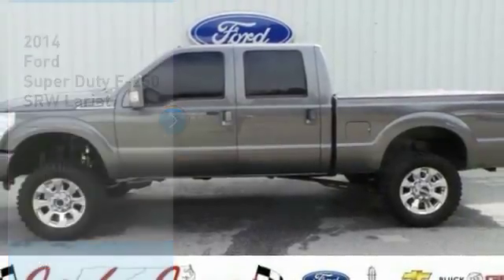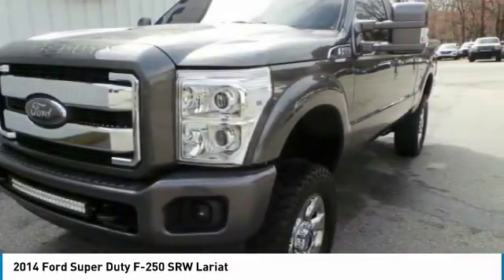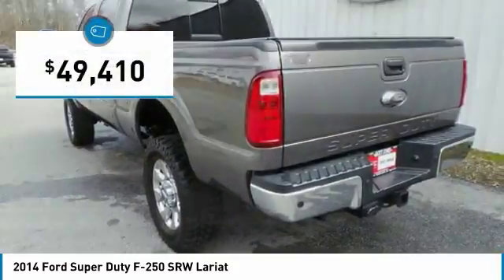Take a ride in the 2014 F-250 Super Duty — head-to-head fuel efficiency, head-to-head towing, head-to-head torque. Ford F-250 Super Duty, and is priced below $50,000.